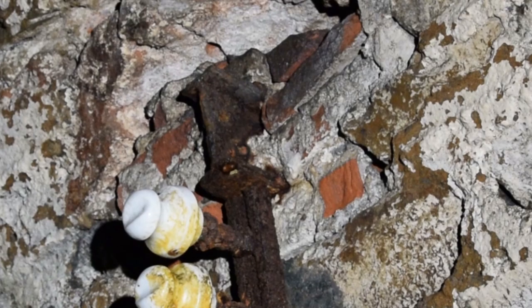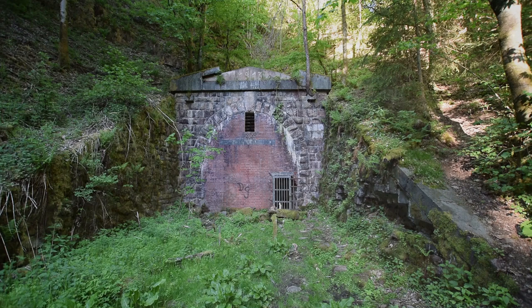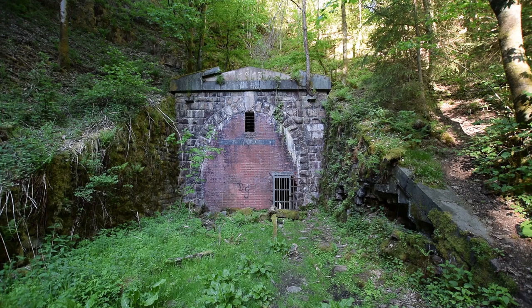Etwa in 3,50 Meter Höhe wurden 1944 über 200 Doppel-T-Träger quer zum Tunnel nachträglich in die Wandung eingelassen. Nach dem Krieg wurden sie mit dem Schneidbrenner demontiert, so wie auch die Kabel und Schienen entfernt wurden. Die Verlagerung war nun Geschichte.